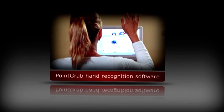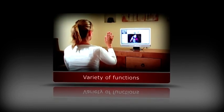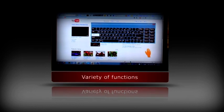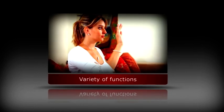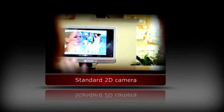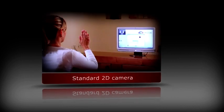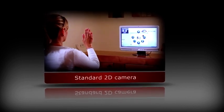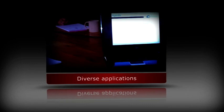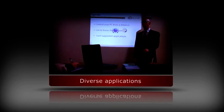PointGrab's hand gesture recognition software enables users to perform a variety of remote control, mouse, and keyboard functions from a distance, simply by using hand and finger gestures. Requiring only a standard 2D camera, the software is easy to integrate, supports a diverse array of applications, and performs well in a variety of light and background conditions.